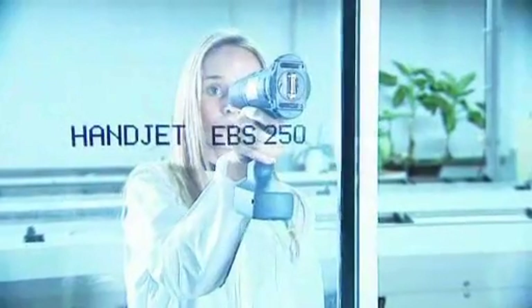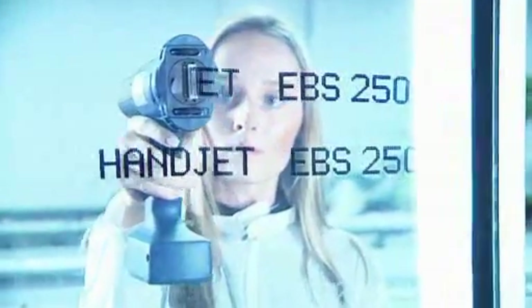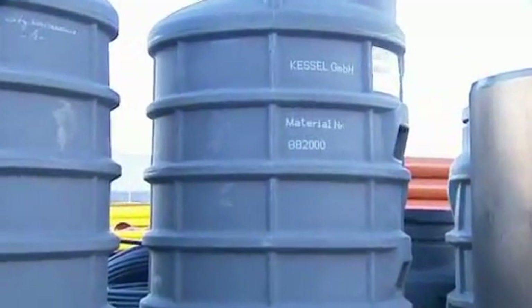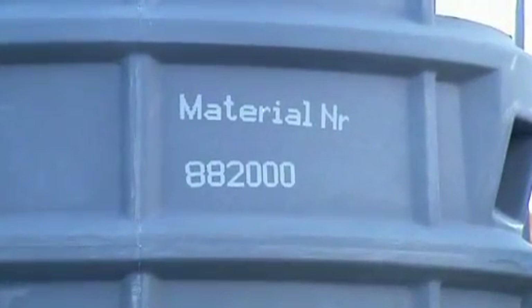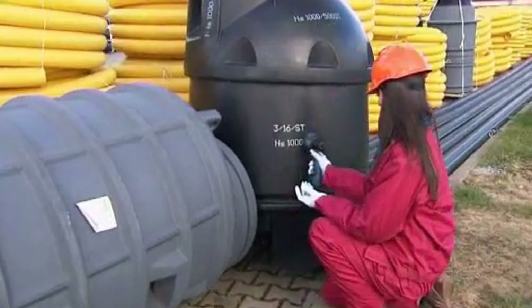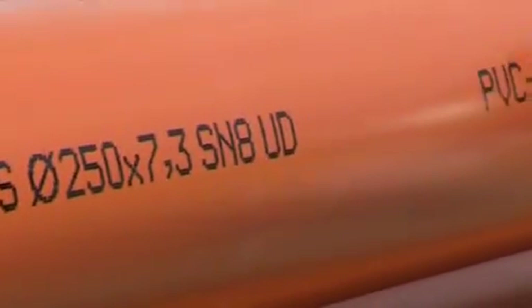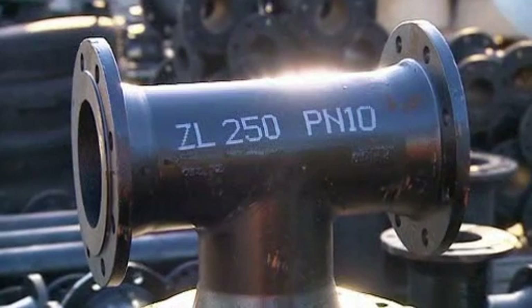The only condition for continuous printing is that the lower guide roll is not taken away from the surface. Please note that in the examples described, no stains occurred whatsoever. The reason for this is that the printing is done by jetting tiny drops of ink. The amount of drops jetted onto the surface will always be the same, regardless of the speed of movement.